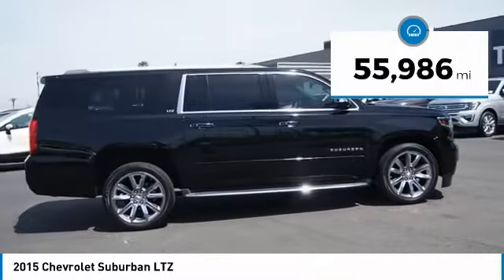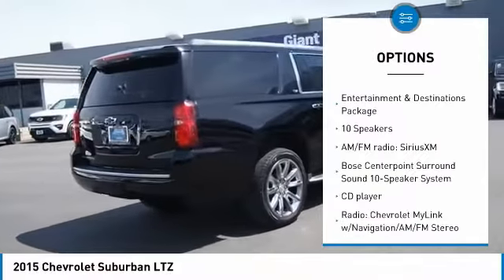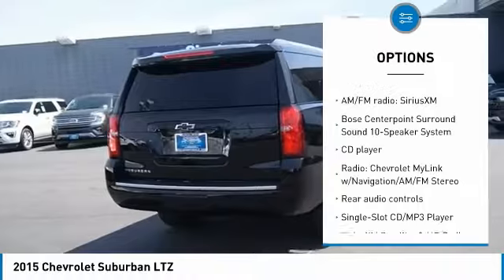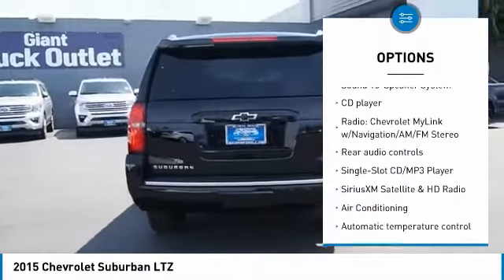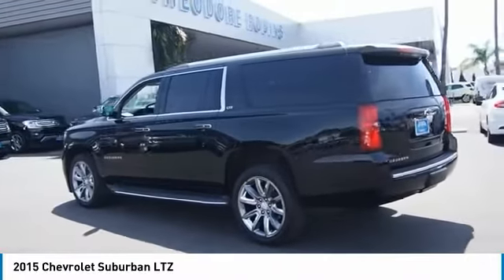Here are some of this vehicle's great options: power passenger seat, navigation system, traction control, power liftgate, air conditioning, dual airbags, heated rear seats, power steering, heated and cooled front seats, and four-wheel disc brakes.